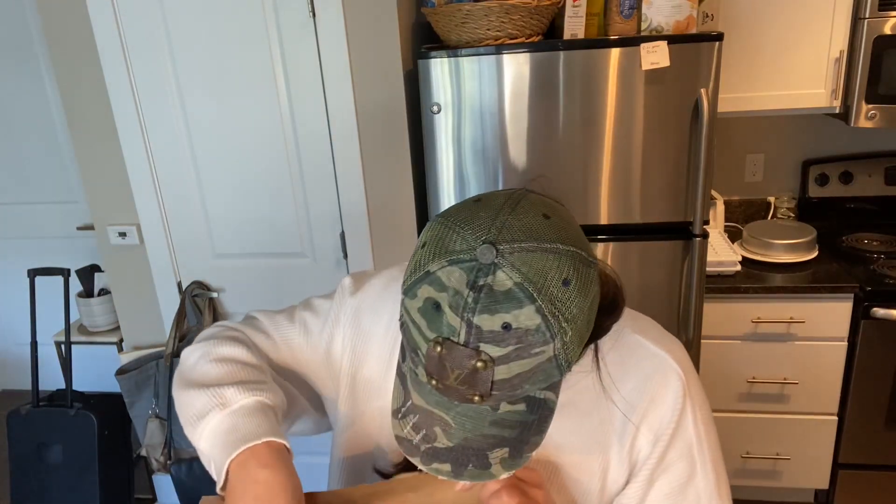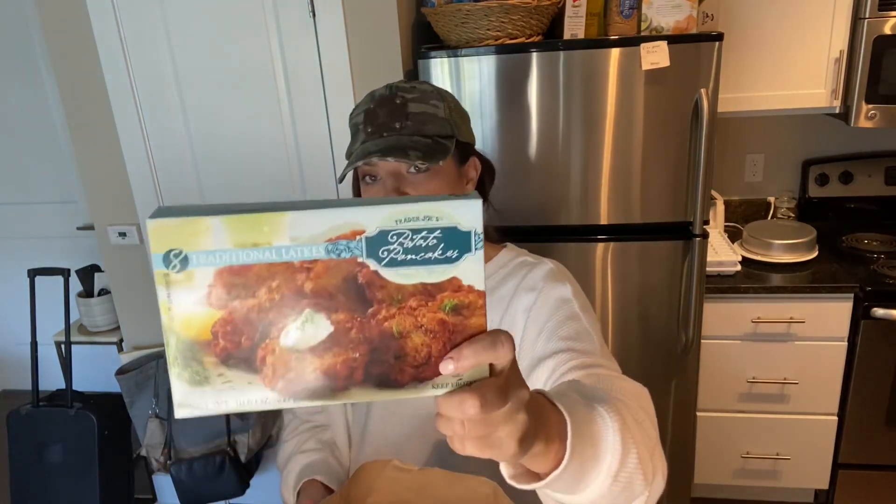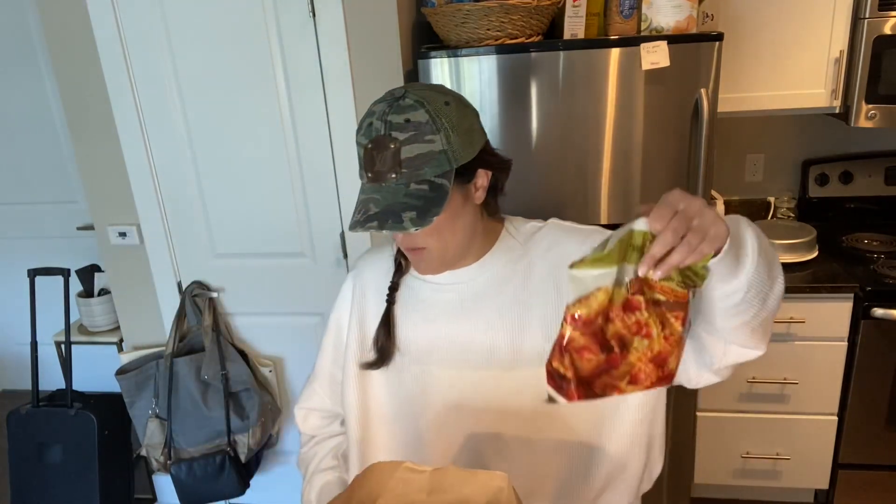Oh, you guys remember the potato cakes? I totally forgot about these — I grabbed them again! They're 150 calories for two potato cakes and four points for two. They are so good — you put a little bit of plain Greek yogurt or sour cream on them. Love these. This is where I start not knowing the points, so I'm going to start scanning a lot.